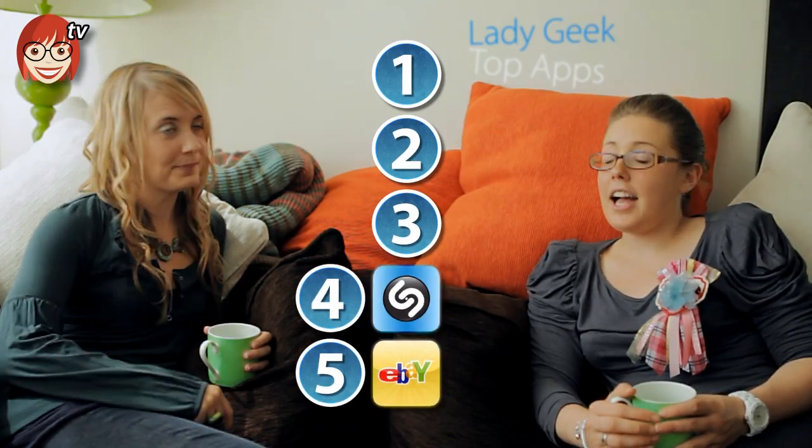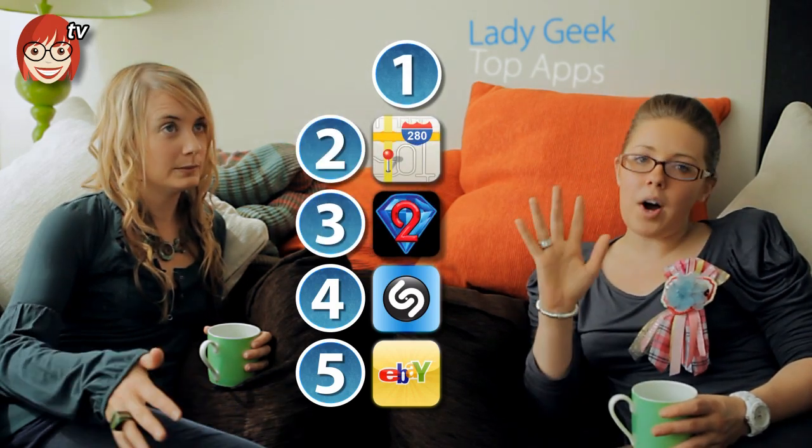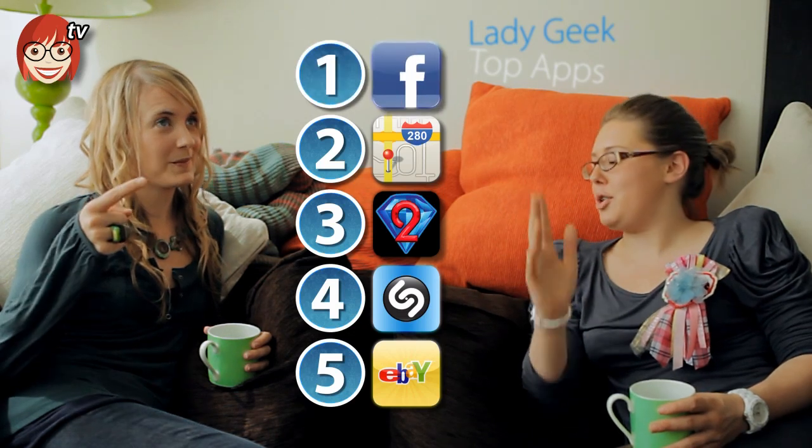At number five we've got eBay. At number four it's Shazam. At number three is Bejeweled. Number two, Max. And sitting pretty in the number one spot we have Facebook.